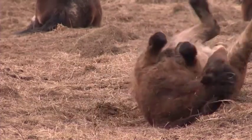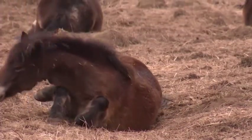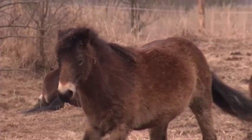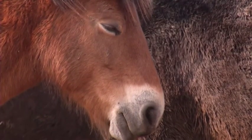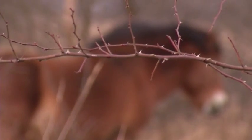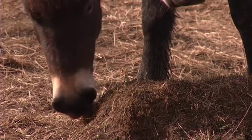Fourteen wild mares from Britain are making themselves at home in a wildlife sanctuary on a former military base in the Czech Republic. The ponies from Exmoor National Park were moved in January to the former Milovica base, located some 22 miles northeast of Prague.